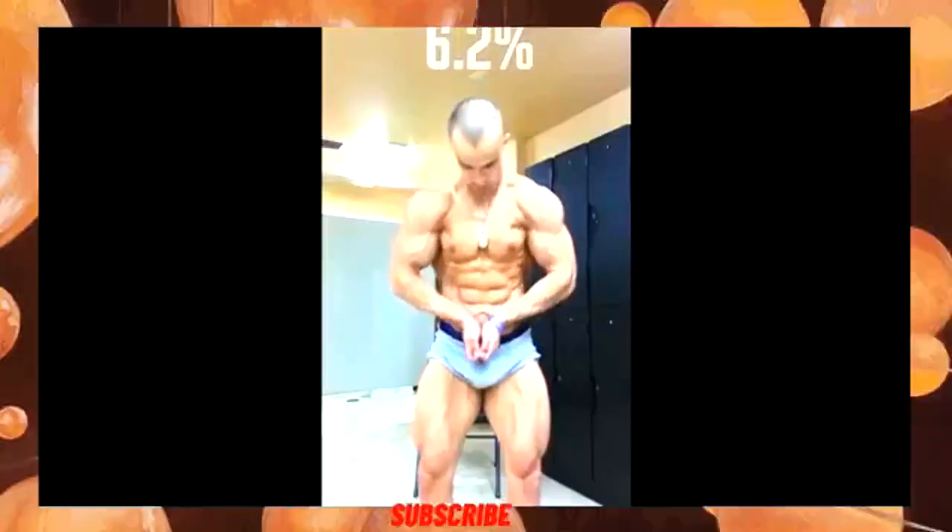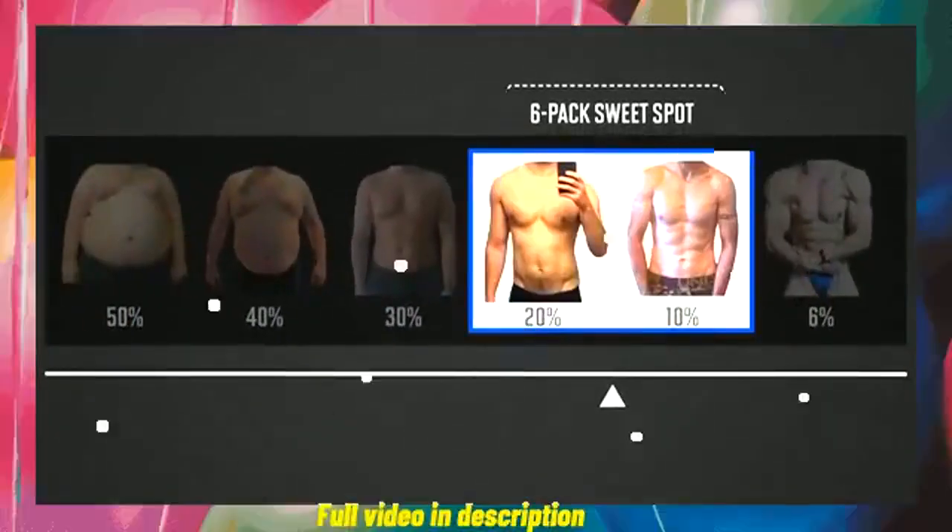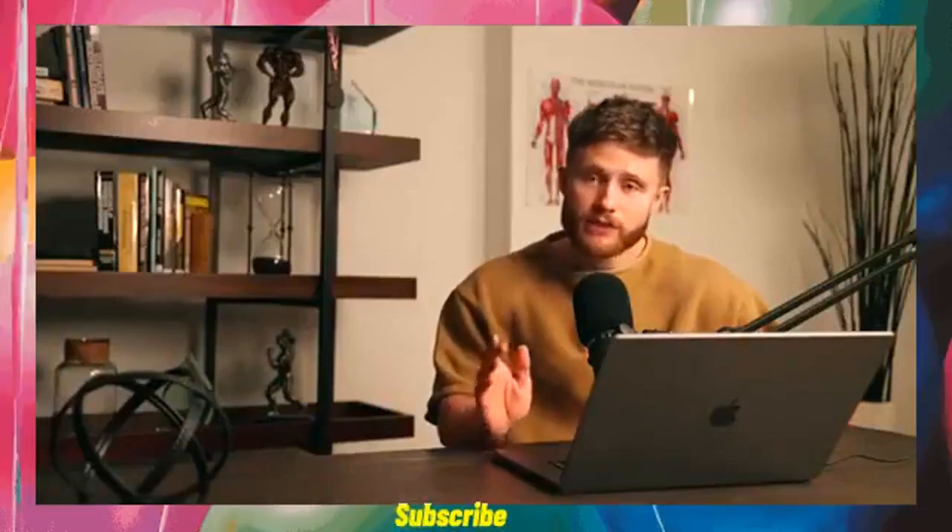That bodybuilder got down to 6.2% body fat measured by DEXA. But the six-pack sweet spot where most men want to be is between 10% and 20% body fat. This is where you'll have visible abs but not suffer from the nasty side effects of extreme dieting.